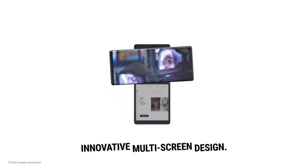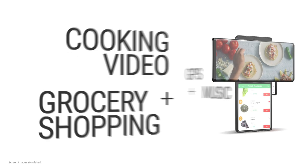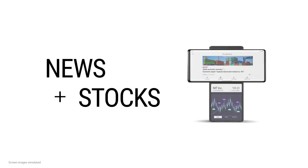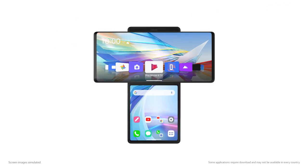Where I think this phone really shines is in how useful it can be in everyday use — like when you want to search while you're watching Netflix, or following along to a cooking video and setting the timer at the same time. Multitasking feels easy and natural with this setup. Look how many different things you can do.